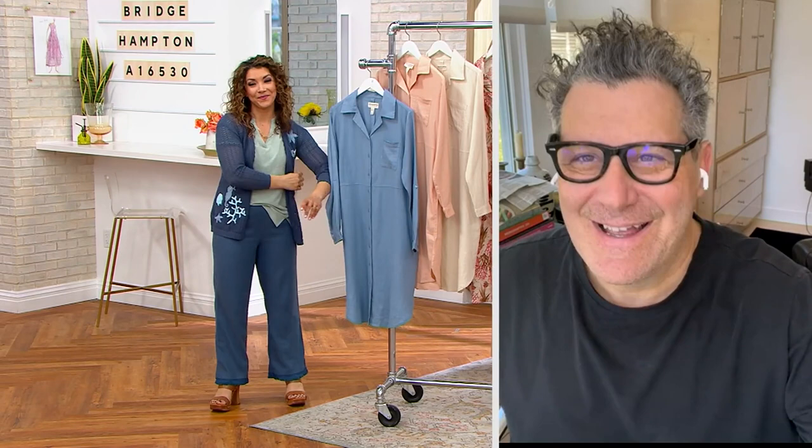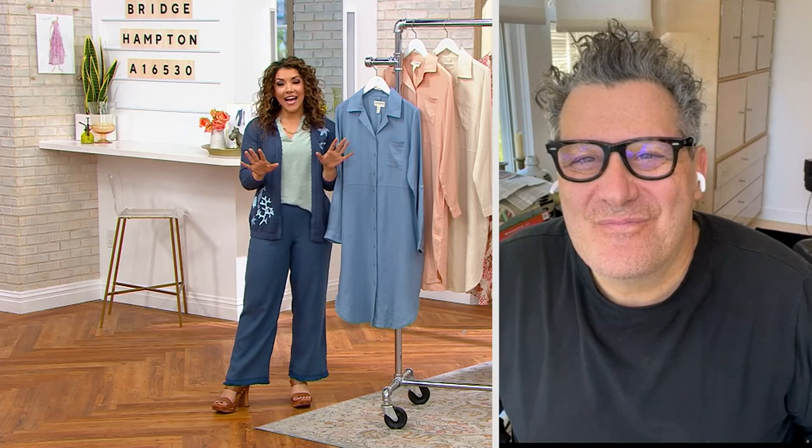It's so good to see you. The entire hour is Bridge Hampton — the whole show.